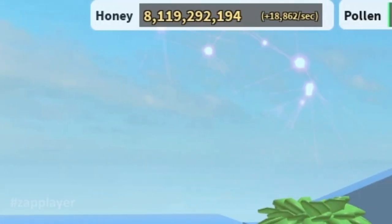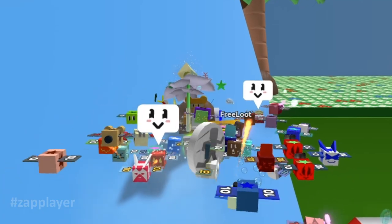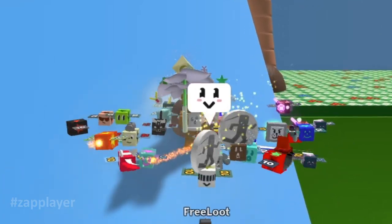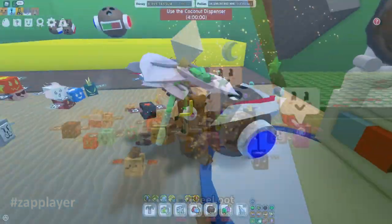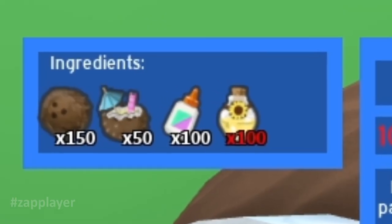As you can see I almost have 10 billion honey. And as you know, the coconut clogs cost 10 billion and other ingredients. I will buy them in this video. Let's see what is missing — the only thing missing is the oil and the honey.